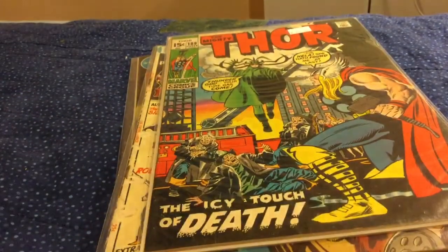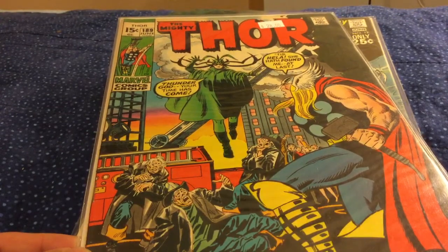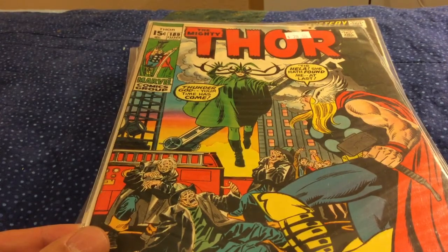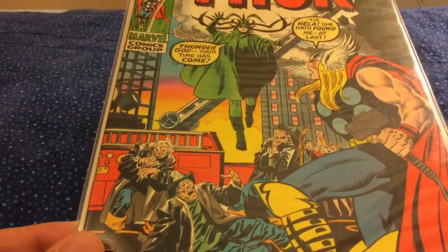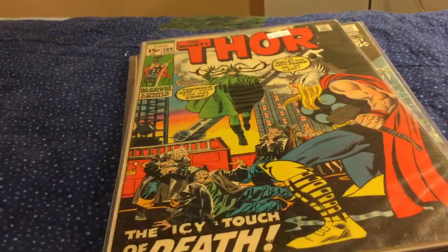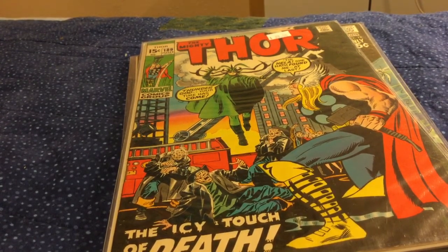I'm also very interested in the early John Buscema run on Thor, especially when Stan Lee was still the writer. The 15-cent issues is how I think of it — I want to get all the Buscema 15-cent issues. This is number 189. If you saw my haul from Maine, you saw I got quite a few Thor issues there. Now this is a bit of a mistake — I probably thought it said $20, but the sticker price is actually $28. 70% off of $28 cost me about $8.50, which really isn't that bad, but I thought I was getting more of a bargain. Most of the comics I bought were sticker-priced $15 or $16, so about $4.50 each.